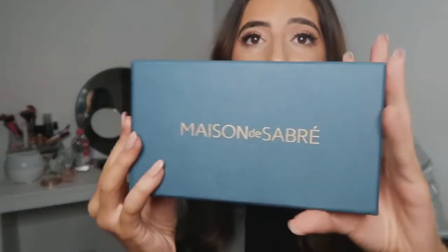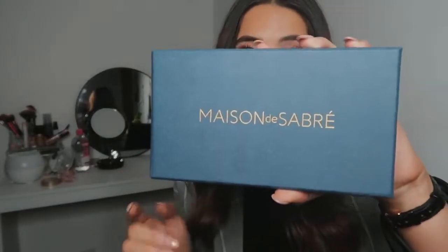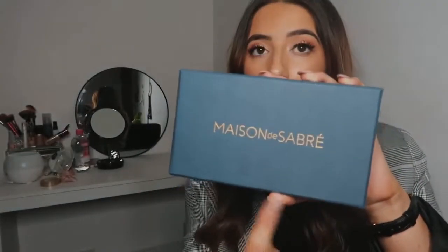Let's just take a second for the packaging — simple but so pretty. It comes in this really, really nice dark denim blue. So pretty, I love the texture of the box. It has Maison de Sabre embossed on it in gold. When you open the box, I love packaging — I'm legit the biggest packaging fan — and it comes with tissue paper inside.